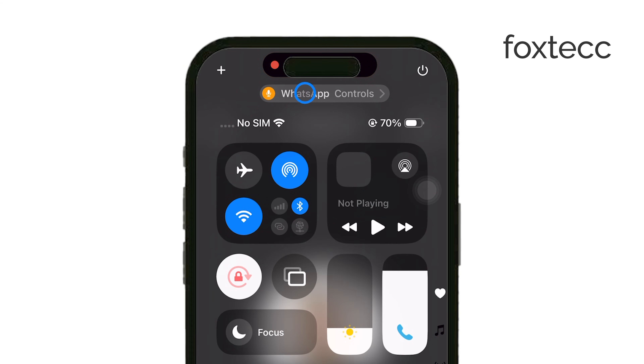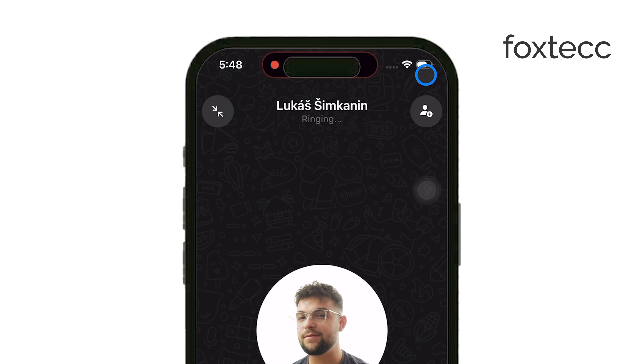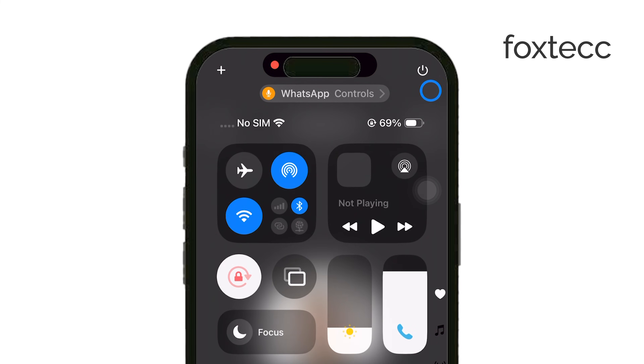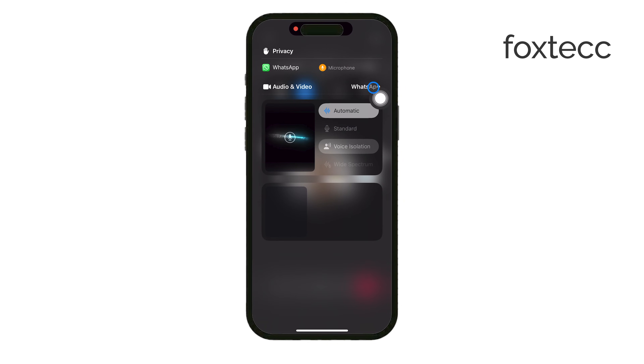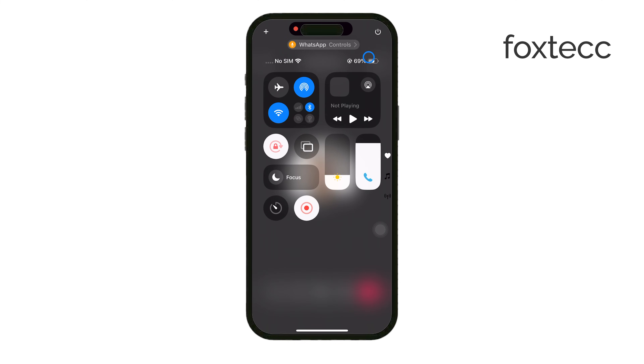The red or orange dot you see during a WhatsApp call is there to indicate that your iPhone is using the microphone. This is part of Apple's iOS privacy features, designed to keep you informed whenever an app is accessing your microphone. Since WhatsApp uses your microphone for voice communication during calls, this dot appears to let you know your microphone is active. Once the call ends or the app stops using the microphone, the red dot will disappear.